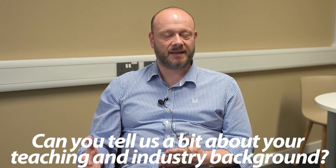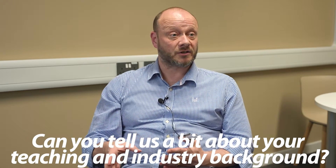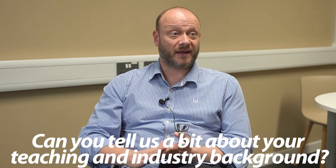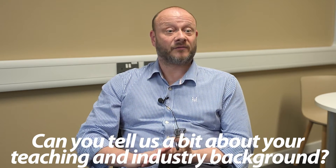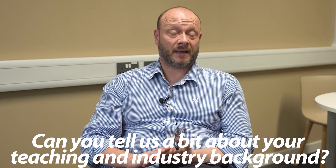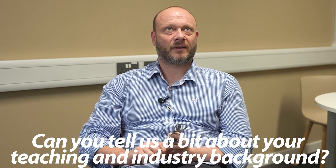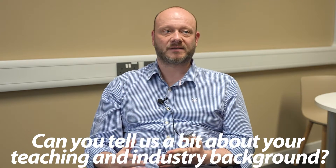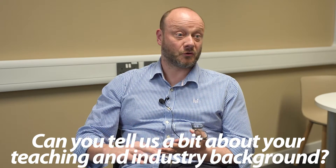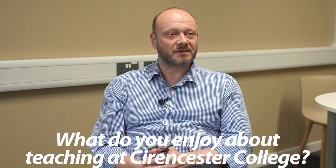My teaching background is that I've worked in education for the last 20 years, and the last 15 of those have been teaching construction, construction design, surveying and planning, and construction management. I'm a chartered construction manager and I'm also working towards chartership with the Chartered Institute of Architectural Technologists. My main interests are drawing, digital construction, and building information modelling.